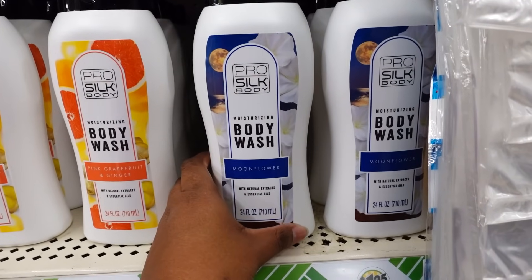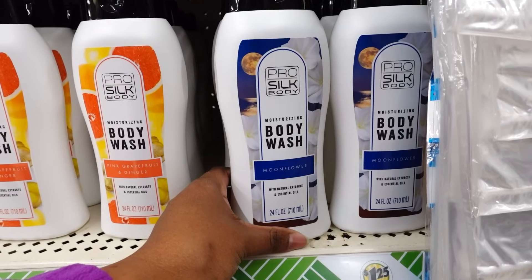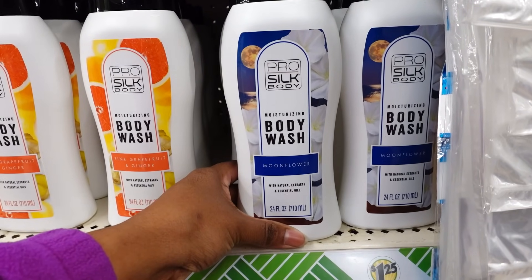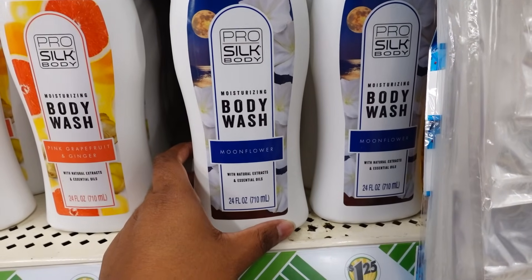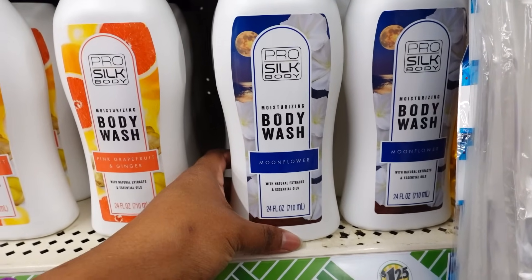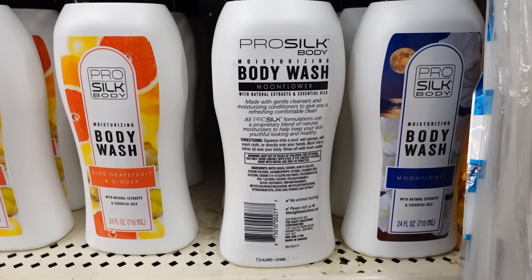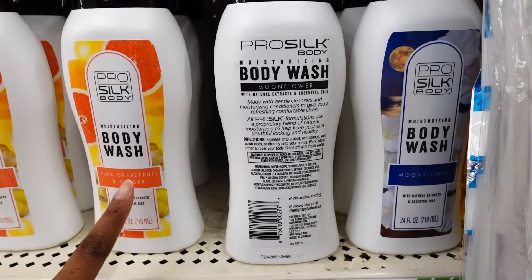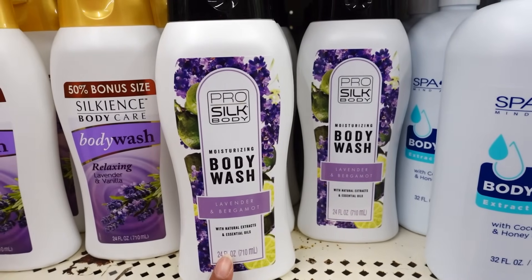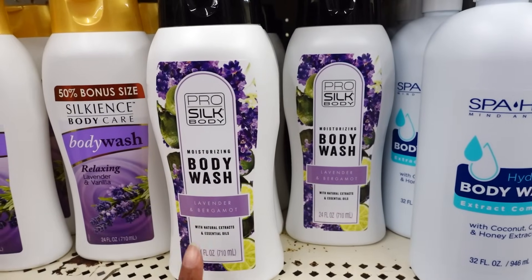They also have this Pearl Silk Body Wash in moonflower — it's 24 ounce. It smells real light; I can barely smell it. Plus it's allergy season and my nose is stuffed up, but you can smell a little fragrance of the moonflower. Here's the back. I love the smell of this grapefruit. They also have the lavender stick — now I can smell the lavender.